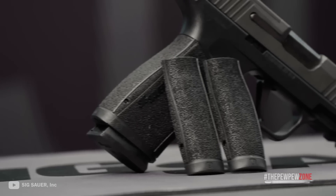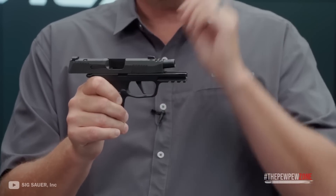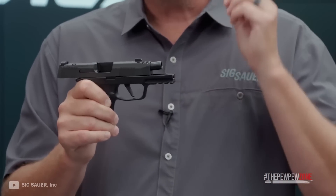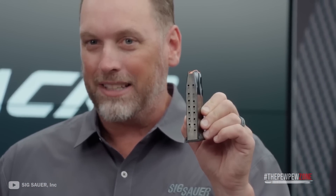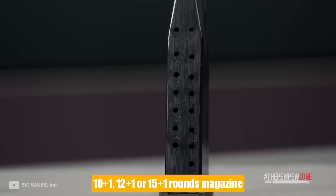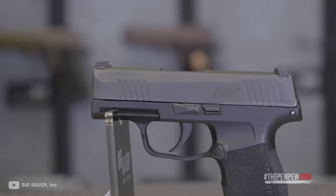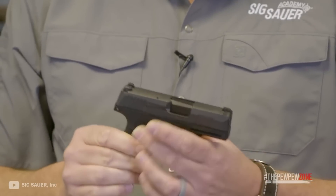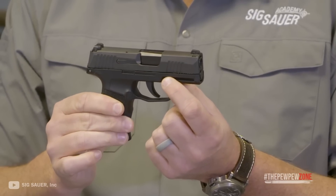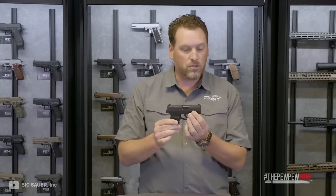This revolutionary concealed carry pistol gives you more capacity, more concealability, and more capability. The P365 features a patented, modified double-stack magazine capable of 10+1, 12+1, or 15+1 full-size capacity. Its ergonomic design makes it more ready for shooting than the typical pocket-sized pistols, with a clean, crisp trigger pull you can expect from a Sig Sauer. This is the gun you should be carrying if you want it to be absolutely undetectable — it's the one gun you can carry every day of the year.